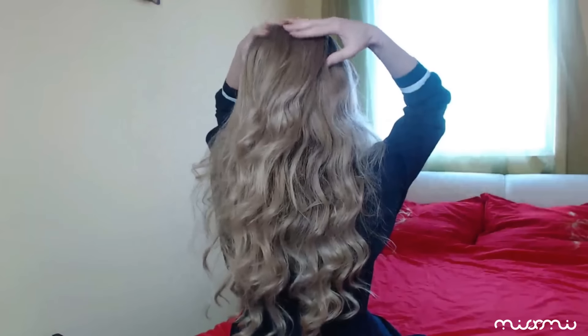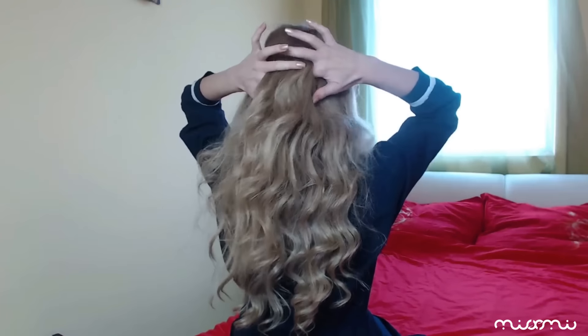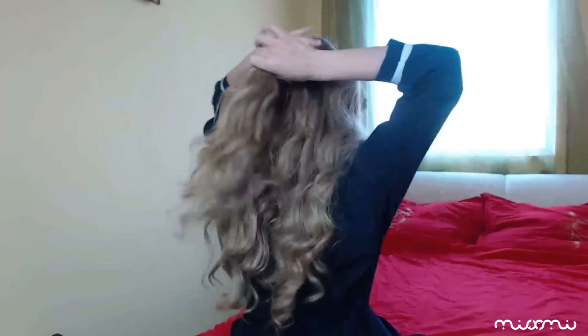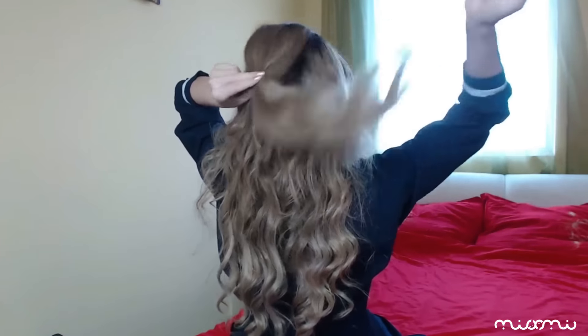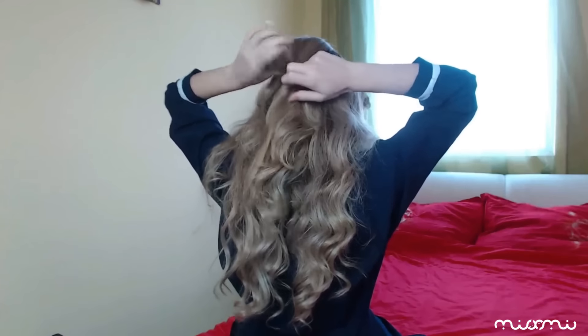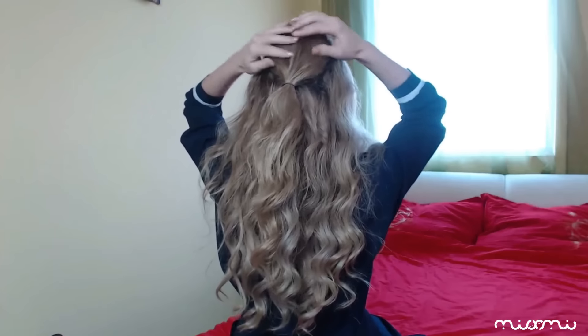Pentru această coafură am ales să-mi îndulesc părul pentru o textură mai puternică. Încep prin a realiza o selecție în spate pe care o prind cu un elastic. Cu ajutorul degetelor trag ușor de păr pentru a-i da puțin volum.